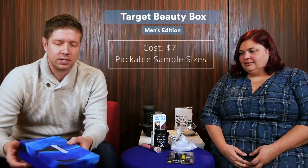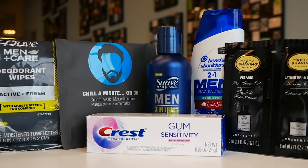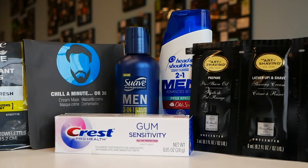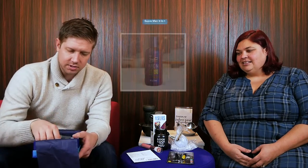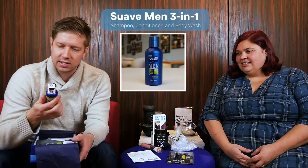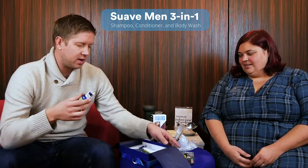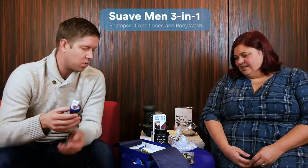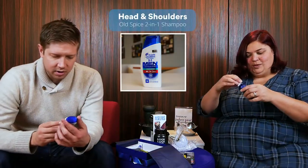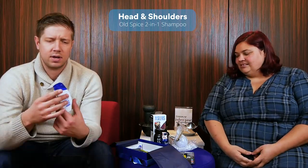I'm unboxing the Target Beauty Box. I think this is a monthly subscription, and it's more geared for men. There's a coupon included and four or five items. First up: the 3-in-1 Citrus Rush shampoo, conditioner, and body wash all in one — that is a guy's number one thing. This smells fantastic, like oranges. We also have the Old Spice scented Head & Shoulders — honestly, Head & Shoulders is a savior for the itchy scalp, and I don't know a guy who doesn't use it.